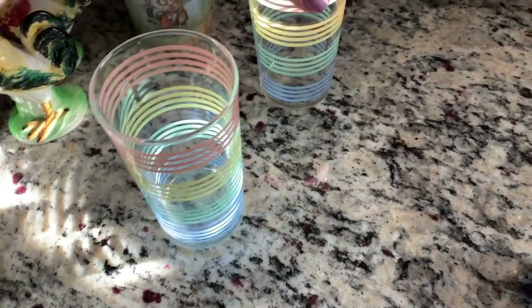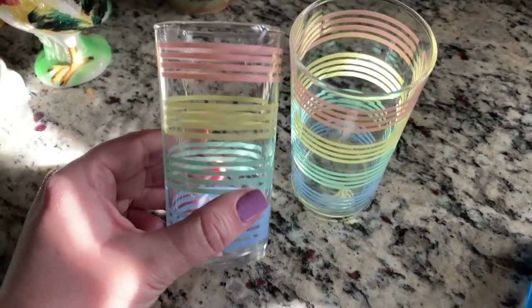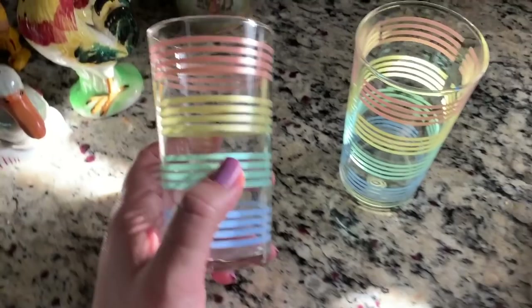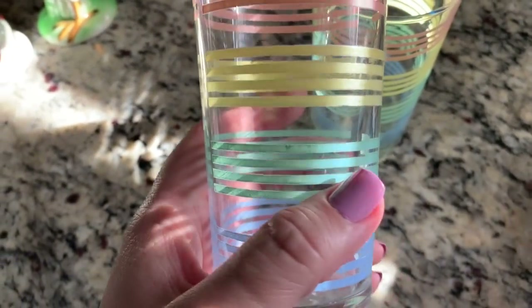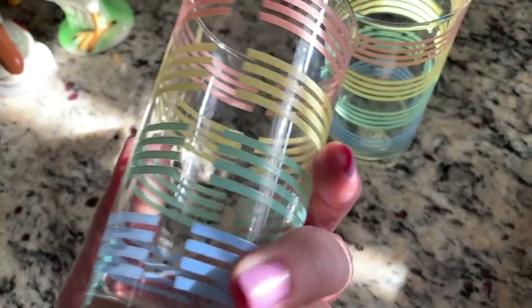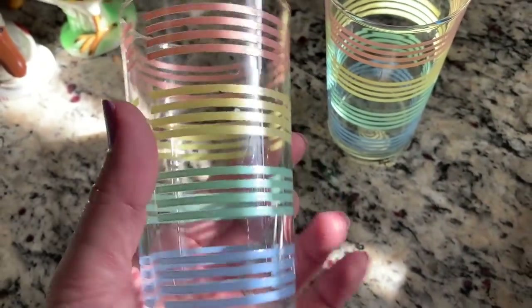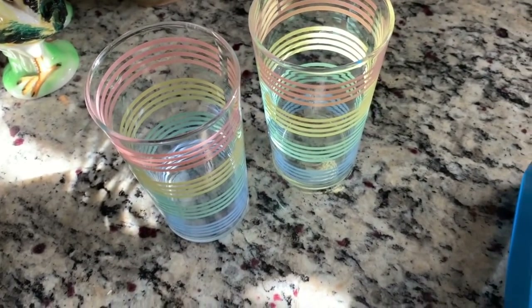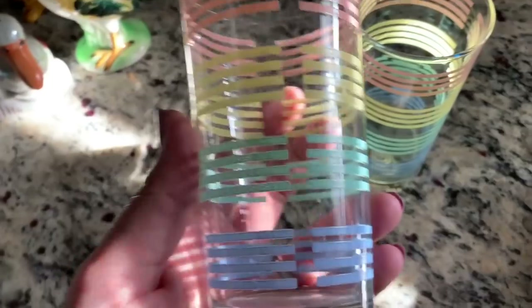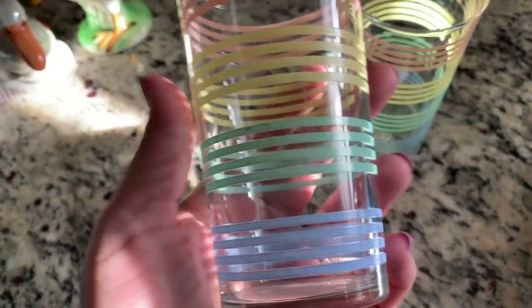Then I grabbed these two. I got a look in my Tumblr book and was trying to look online, and I saw a picture that had these listed but it didn't really say anything — it brought you to Worth Point but then it was a different listing. It just didn't make any sense. But I grabbed these — they were like 99 cents.